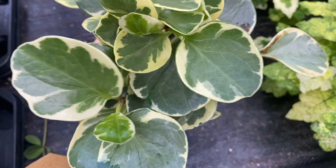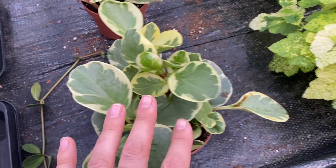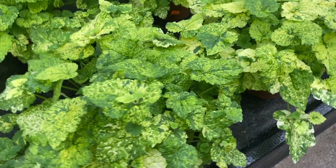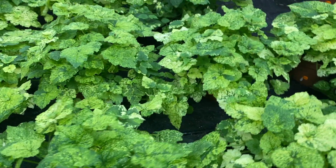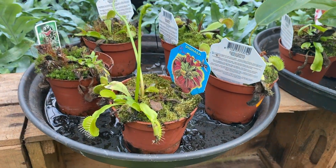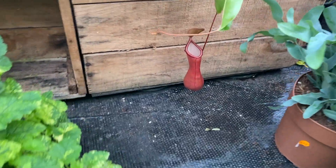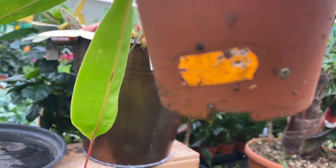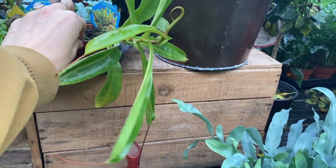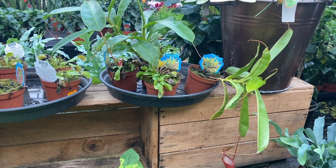Some Peperomia obtusifolia, three euro fifty. I don't know if they are always these colors or if this is called variegata. And these are four euros. Here is some carnivorous plants - different kinds. The pitcher plants and the Venus flytraps. Here's a huge big pitcher - look at that. I think they're about five euros each.